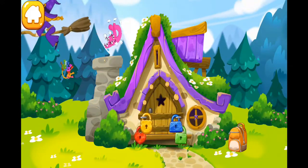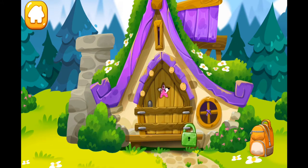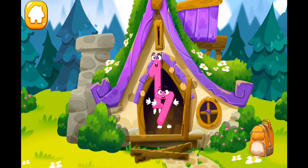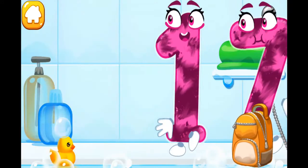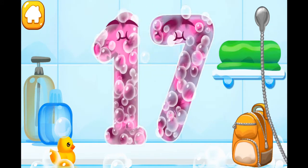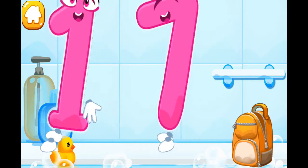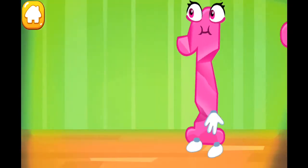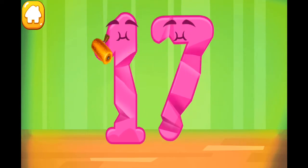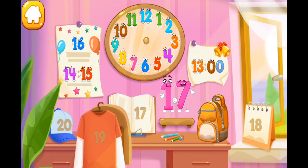Number 17 went to a hut to see a kind witch! Unfortunately, she isn't home and the door is locked! Help the number get out! Find the key for each lock! Nice! Let's wash it. Wash the number 17. With soap first! Wash away the soap with water. Wipe the figure with a towel! Smooth out the number 17. Put the number 17 in its place. Great!